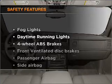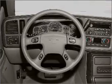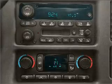And for your peace of mind, the following safety equipment is included: front ventilated disc brakes, passenger airbag, side airbag, stability control, daytime running lights. Call today to schedule a test drive.